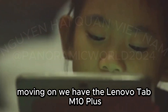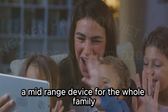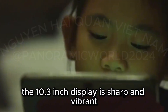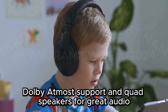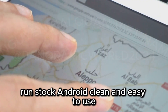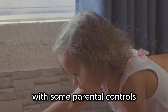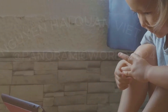Moving on, we have the Lenovo Tab M10 Plus — a mid-range device for the whole family. It has a sleek design with a metal back for a premium feel, and the 10.3-inch display is sharp and vibrant. A capable processor with 4 GB of RAM ensures smooth performance, with Dolby Atmos support and quad speakers for great audio. It runs stock Android — clean and easy to use — with access to the Google Play Store for apps and games.